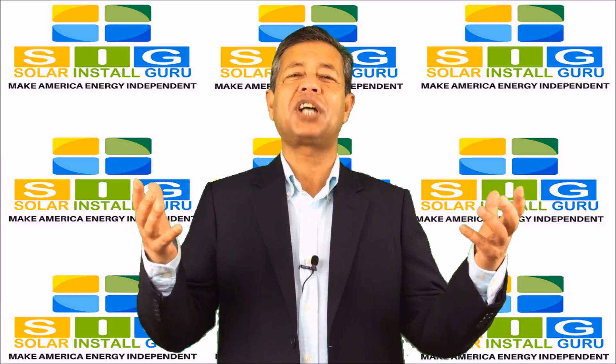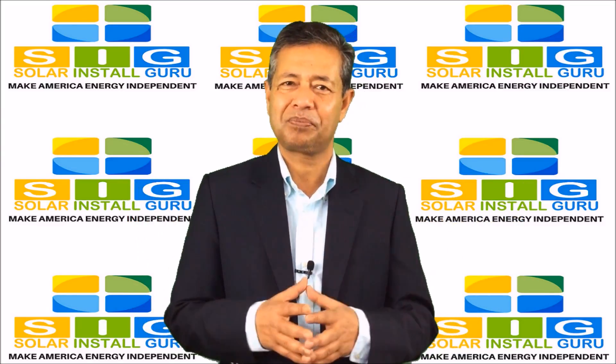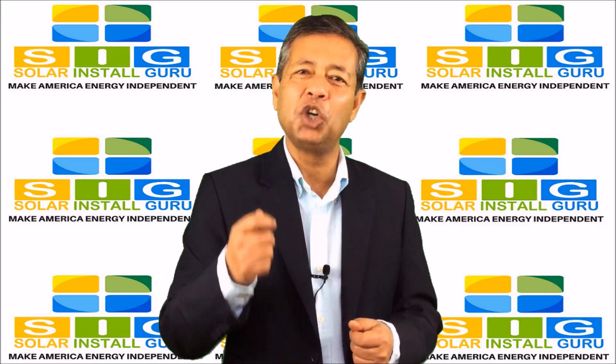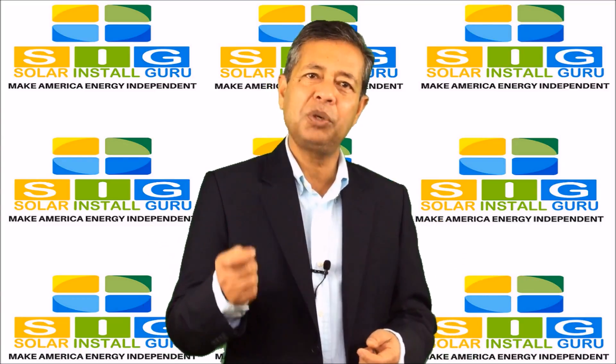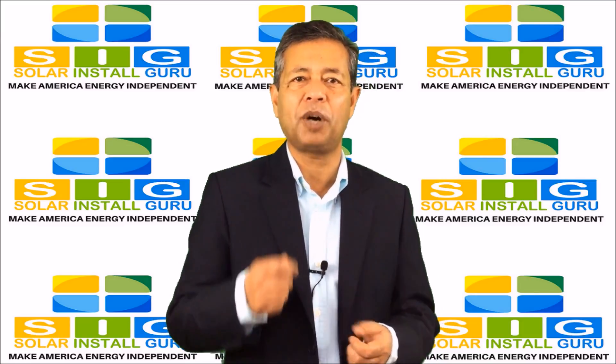Hi, this is Mohidul Saad, co-founder of SolarInstallGuru.com. I am glad to see your interest in Solar Savings Coupons. What is a Solar Savings Coupon and how can you reduce your installation cost with this coupon?